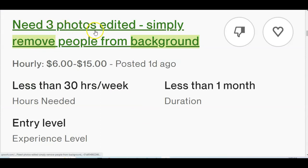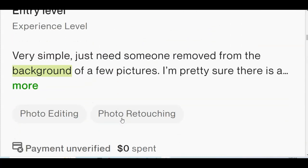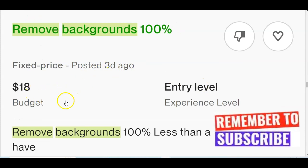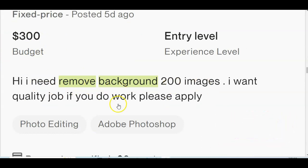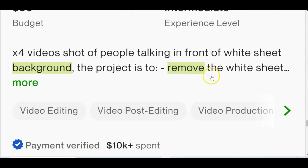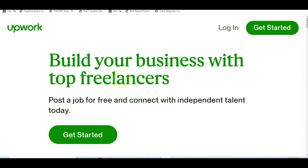On Upwork, look at this listing: 'Need 3 photos edited — simply remove people from background,' ready to pay between $6 and $15. These are clients listing their jobs and all you need to do is bid. Here's another: 'Remove solid background for image file,' paying $10 — 94 images, just remove the background. Another job: 'Remove background 100%,' paying $13. Here's one with a $300 budget: 'I need to remove background from 200 images — I want quality work.' Another: 'Remove background of product,' $10 budget. There are so many of these jobs on Upwork — you just need to sign up and start taking jobs.